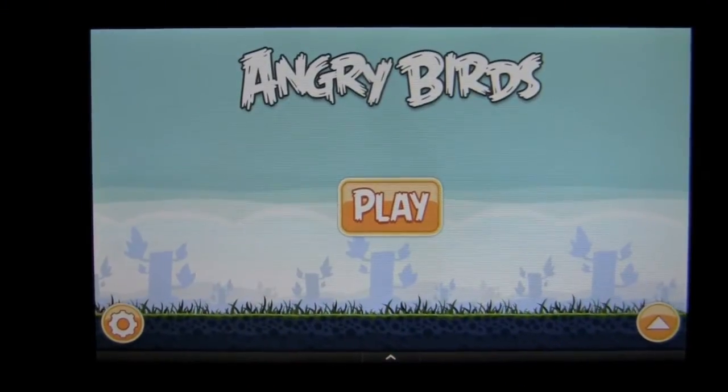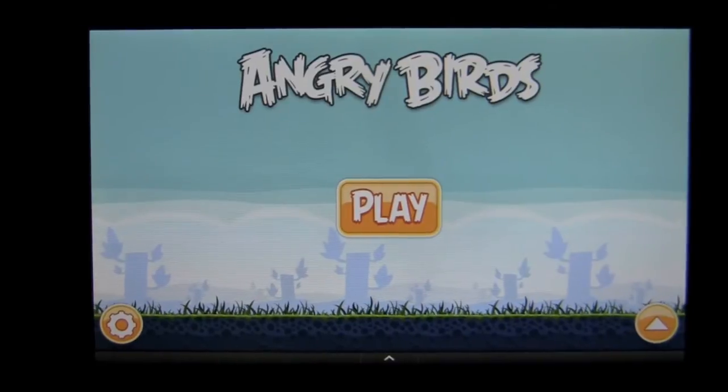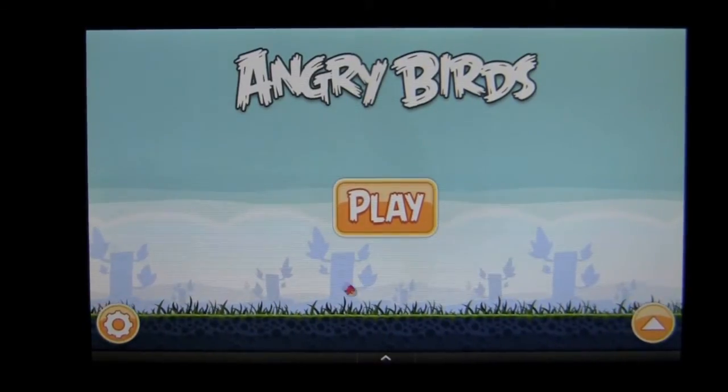Crazy Mike, CrazyMikesApps.com, with a Kindle Fire app review for Angry Birds paid. This application comes to us from Rovio Mobile and is in the games category.